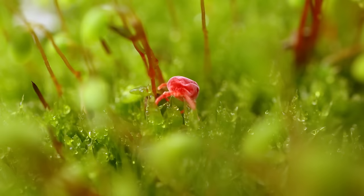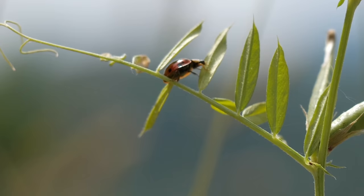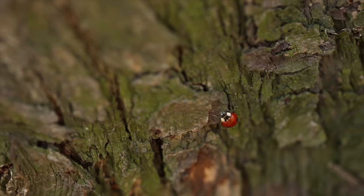such as whiteflies, mites, and aphids. Ladybugs thrive in a variety of environments, including meadows, woodlands, and cities.